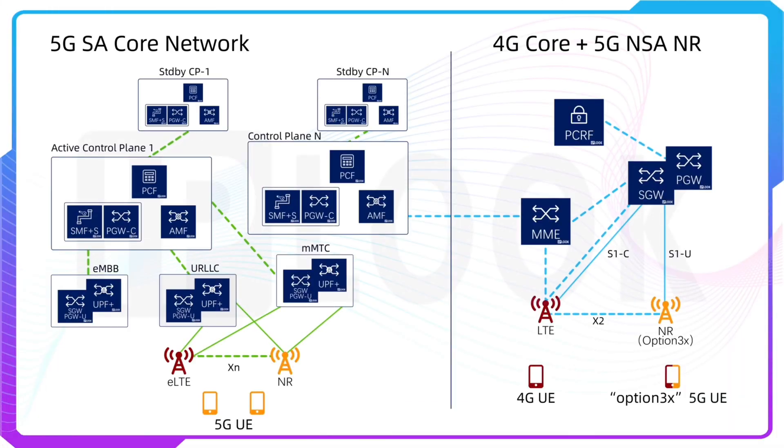The third one is converged 4G and 5G Core Network. Compliant to 3GPP Release 15 and Release 16, our converged 3G, 4G, and 5G Core Network supports SA and NSA networking, and provides flexible network slicing services and cloud services for operators and enterprises.